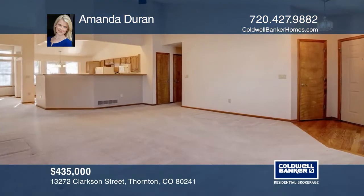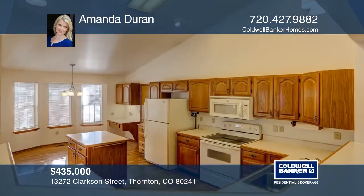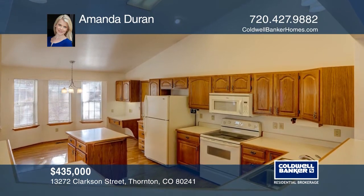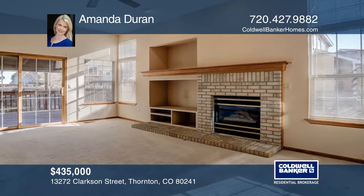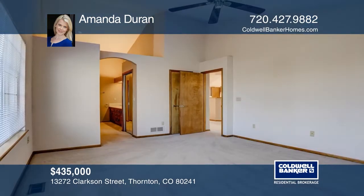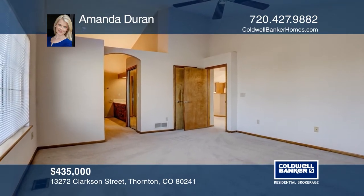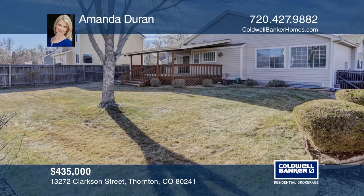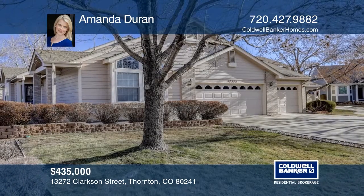This ranch located in Hunter's Glen community features an open kitchen, a family room with a brick fireplace, a dining room, a master suite with a bathroom featuring dual vanities and a walk-in shower, two additional bedrooms, a bathroom, and a garden-level basement. Amenities include Thorn Creek golf course, a pool, clubhouse, tennis courts, and Hunter's Glen Lake. Come see it in person with Amanda Duran.